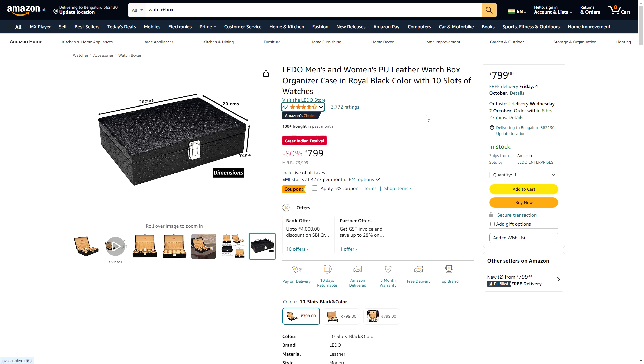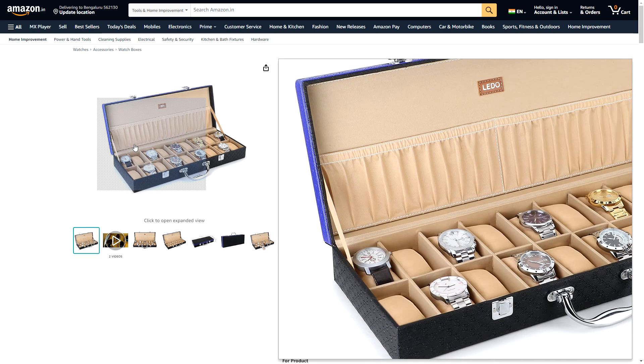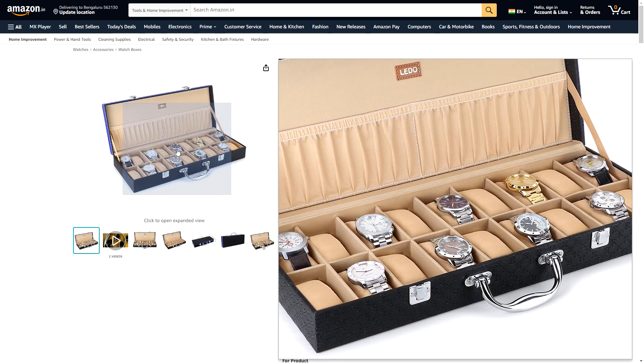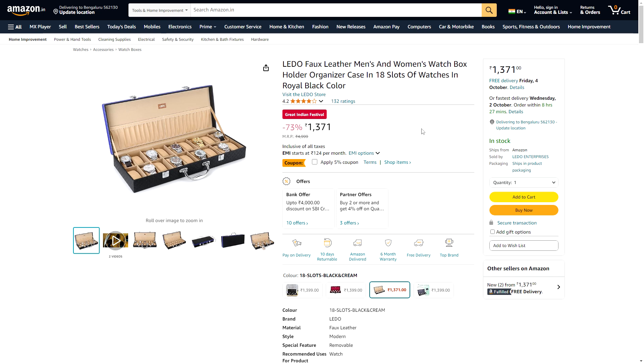If you want even bigger, there's one with 18 watch slots. I think that's maybe too much for me personally — up to eight seems good for me. I would rather have two boxes of six or three boxes of six instead of one giant 18-slot box. But I may try to get one of these just to test. This one is ₹1,371 with a 73% discount, apparently, and a 4.2 rating.